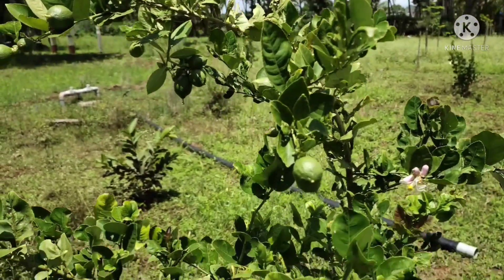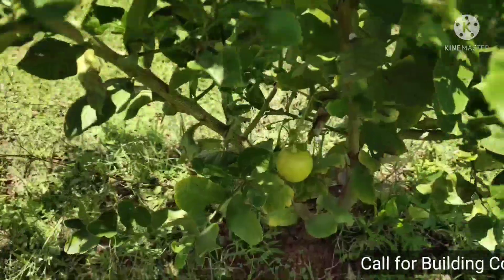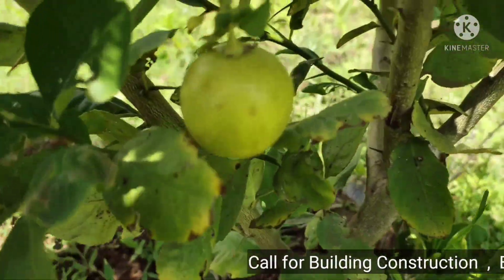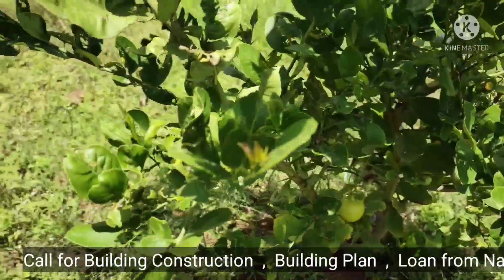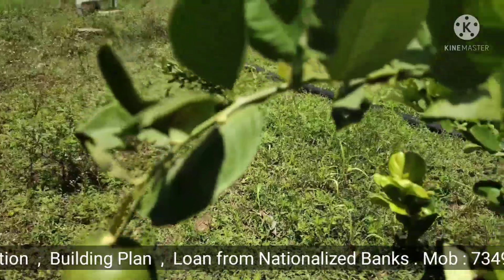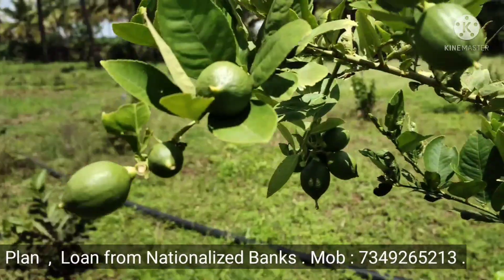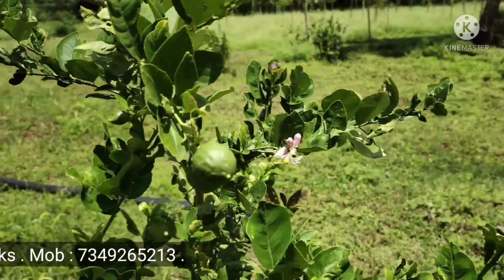We have found a boundary fence and a lemon tree in the middle of the street. We have found a clear title here, but there is a problem in the document.